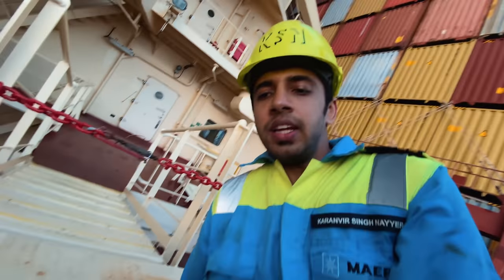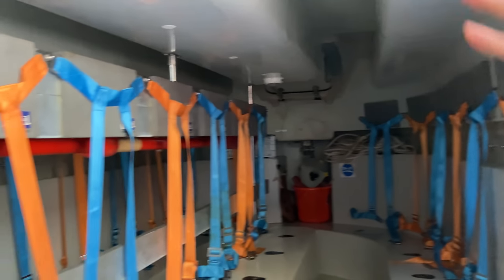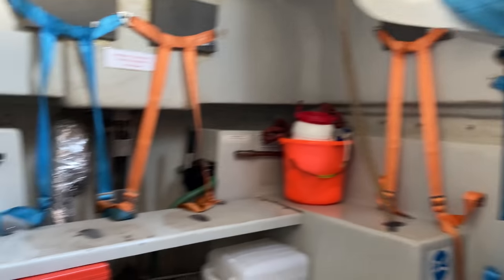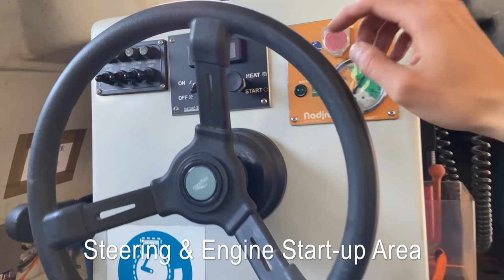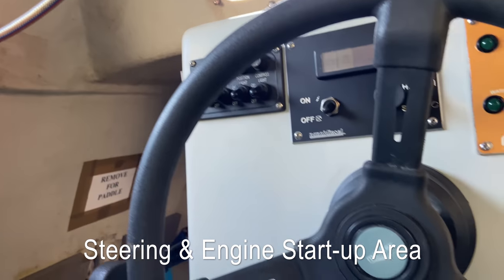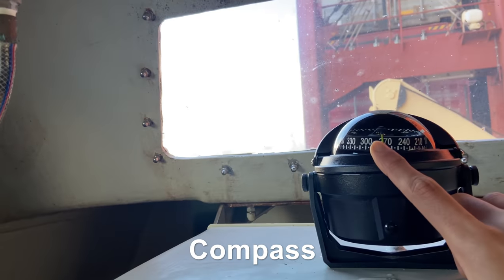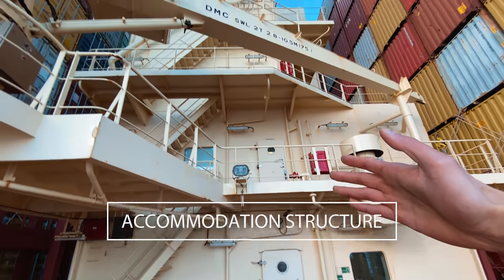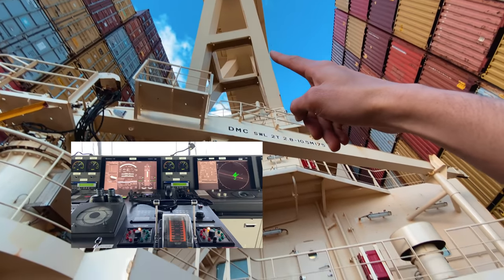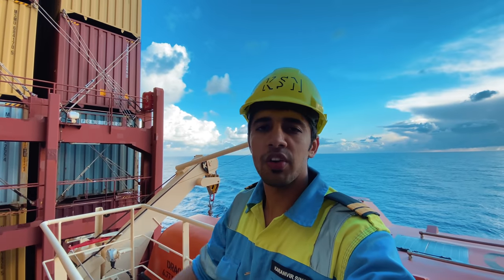I will now be entering the life boat to show you what's here. That's how it looks from the inside. We've got a few fire extinguishers, lifeboat equipment. This is from where we start our engines, a steering wheel, the release mechanism, a compass, and rations over there. And this is how the accommodation looks from the outside - that is the navigation bridge and these are the places where we stay and have our food.